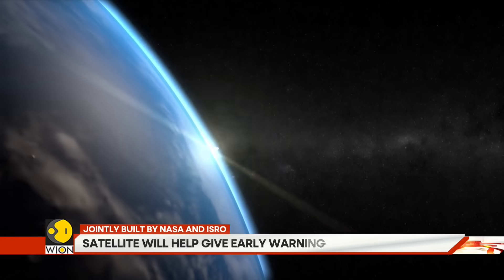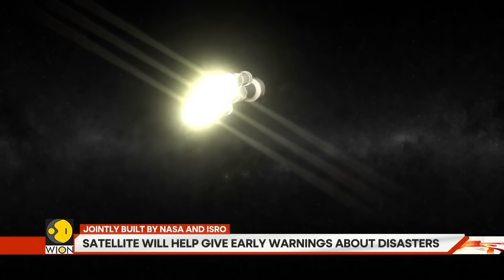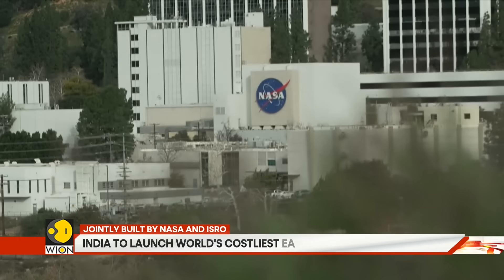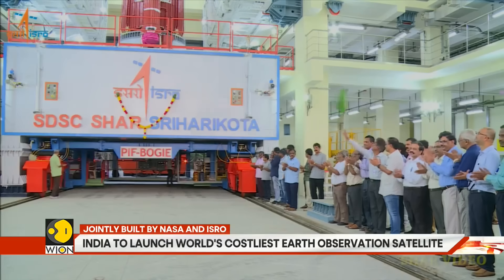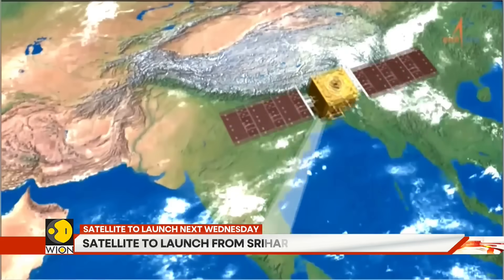Whether it is day or night, this high-tech satellite carries two powerful radar systems — one built by NASA in California and the other by ISRO in Ahmedabad. These radars can track the tiniest changes in the ground.